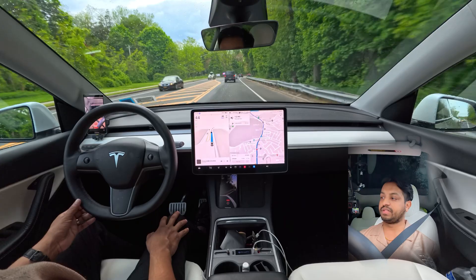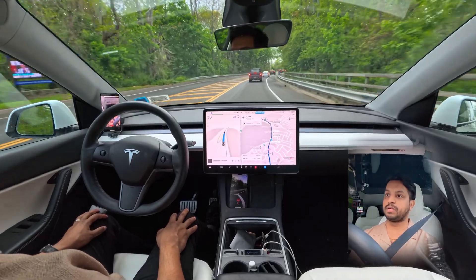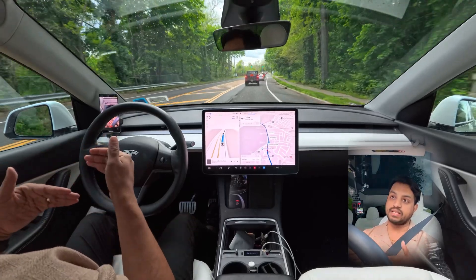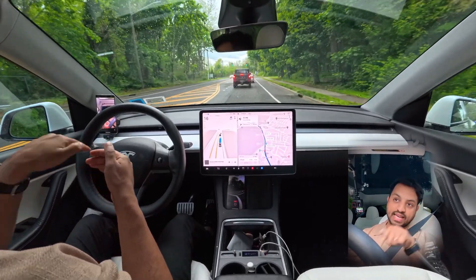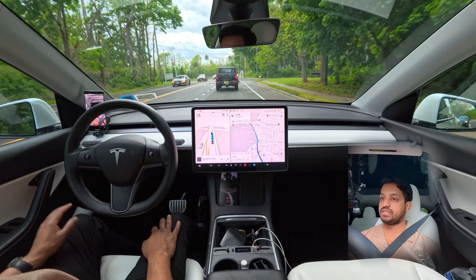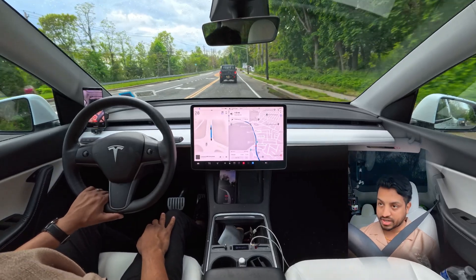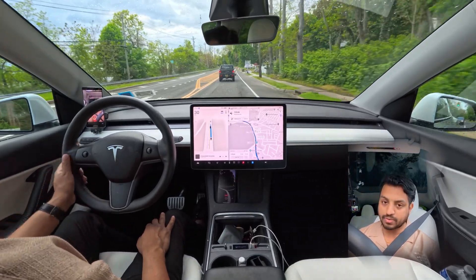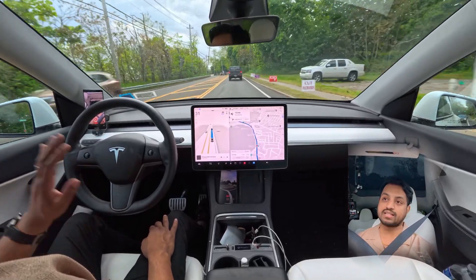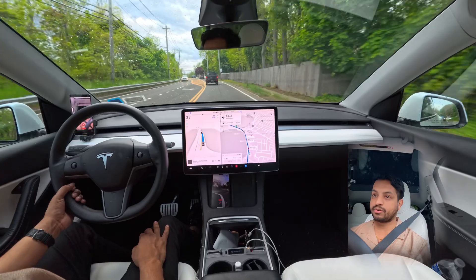Until now everything seems very nice — just one takeover where a large black car was making a left turn, our car gave space, but then started moving again while the other car was still turning, so I took over. Other than that, everything was very nice. If you're new and want to support a new content creator, please subscribe — we're going to talk about FSD, Full Self-Driving, robotaxi, and Elon Musk. We are going straight right now.